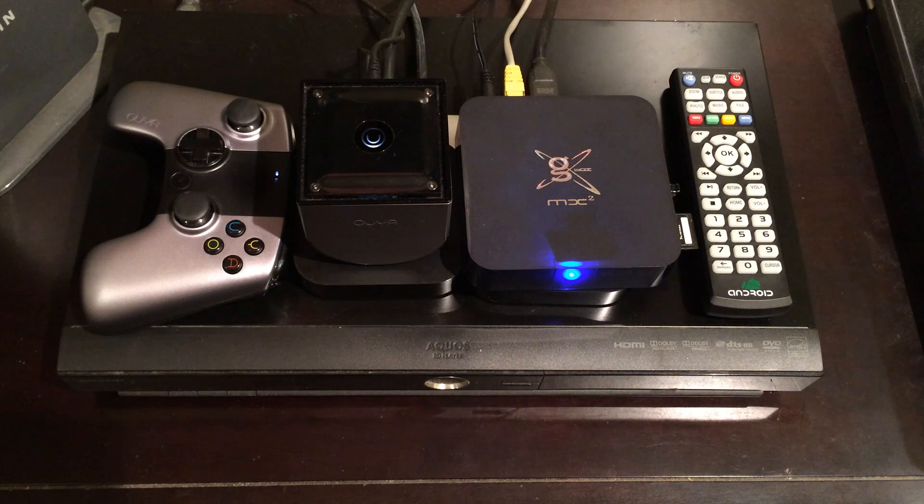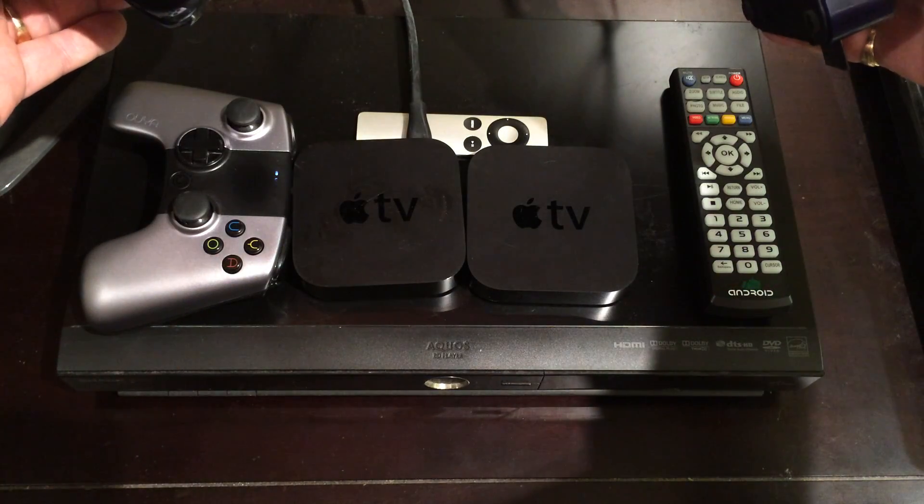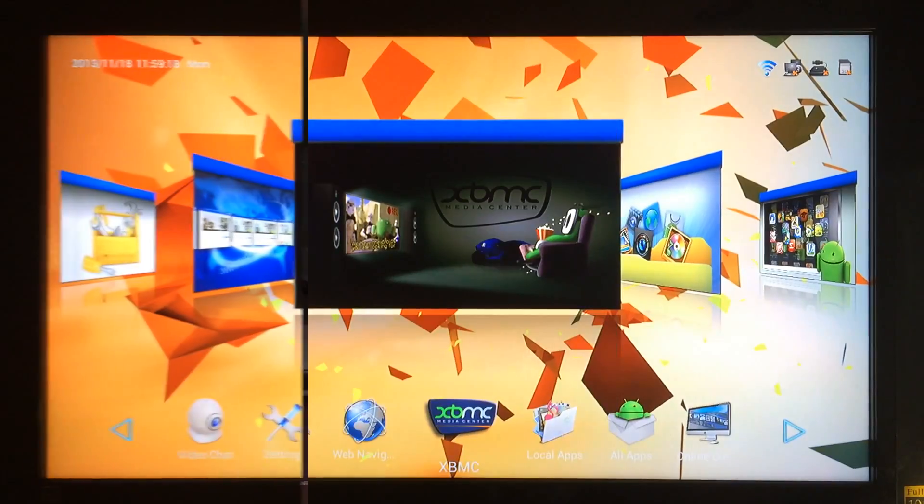A couple more things to consider: the OUYA only has one USB port and no SD card or micro SD card slot. The Gbox, on the other hand, has four USB ports and a standard SD card slot, so you can have your wireless keyboard and mouse connected at the same time as a USB flash drive. With the OUYA you'd need a USB hub to do that. Either way, both of these devices are better than Apple TV 2 and 3, so you can't lose.